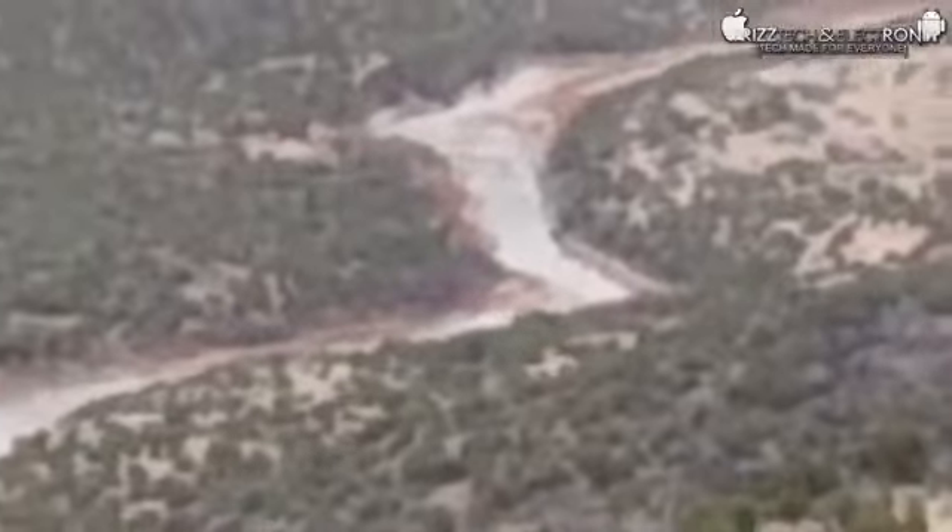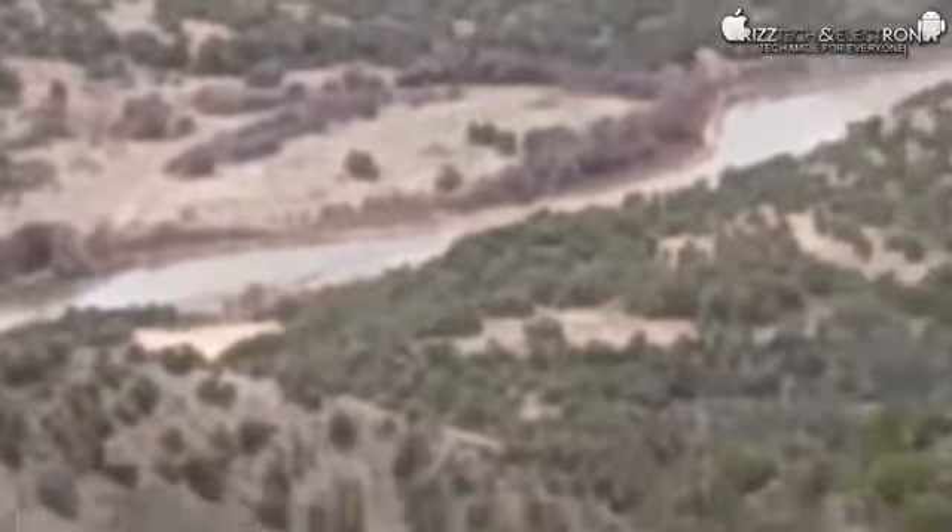We'll zoom in a little bit here so you guys can see what it looks like with the zoom capabilities on the Xperia. It definitely gets super shaky when we zoom in, but you get a better idea of what the river looks like out there.